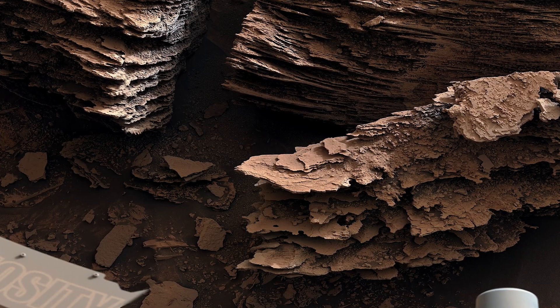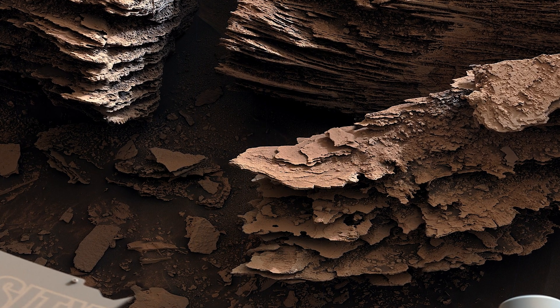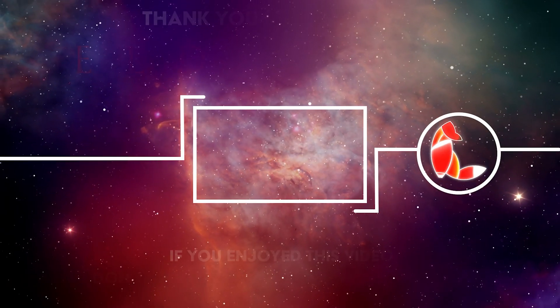In the next episode, the rover finds flaky rocks that were formed in a stream or small pond, takes more stunning images, and finds what looks like a Martian flower.